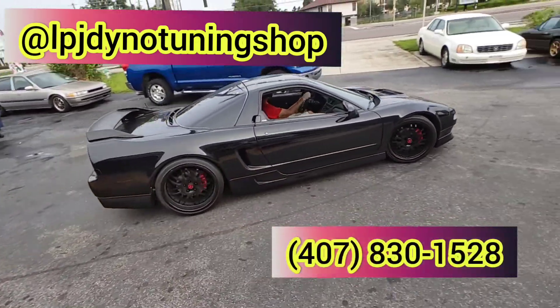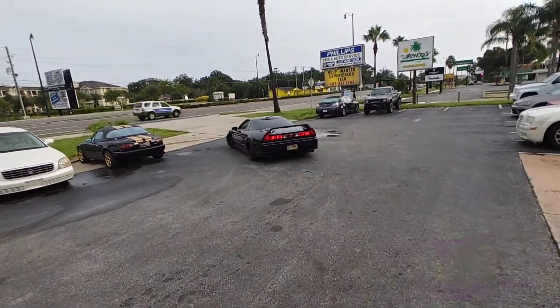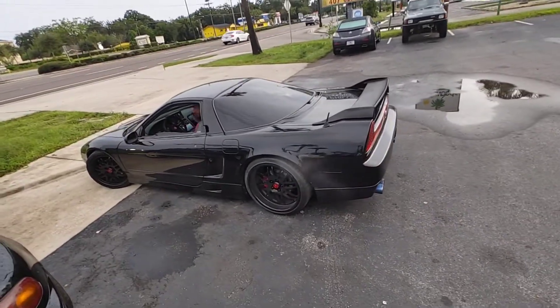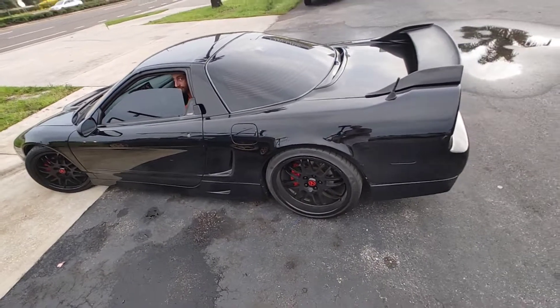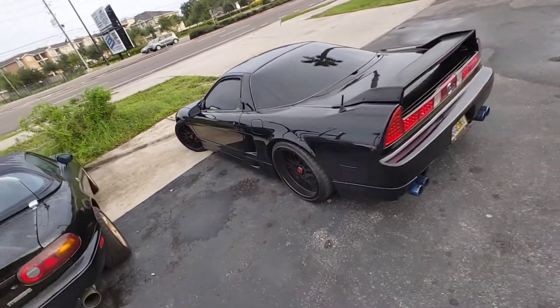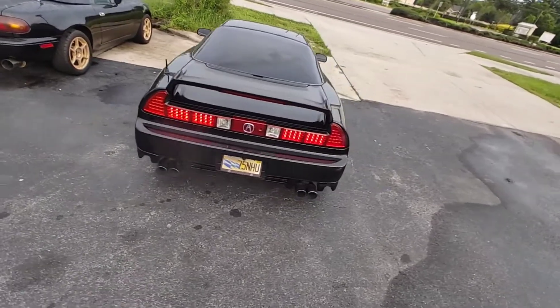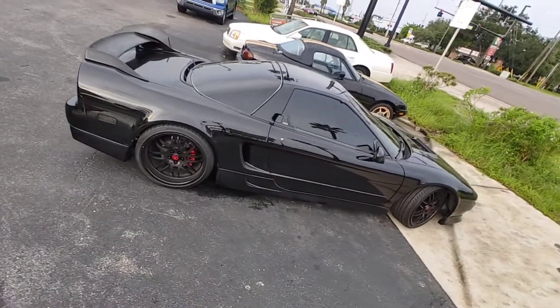The story behind the NSX is that Junior actually dropped the motor, pulled the heads, did the head gasket, and a bunch of other stuff. Eventually it ended up getting turbocharged, but at that time the dyno wasn't here, so it went to another tuner and came back with a blown turbo. They are redoing everything underneath and then putting it back on the dyno to see what it can make.